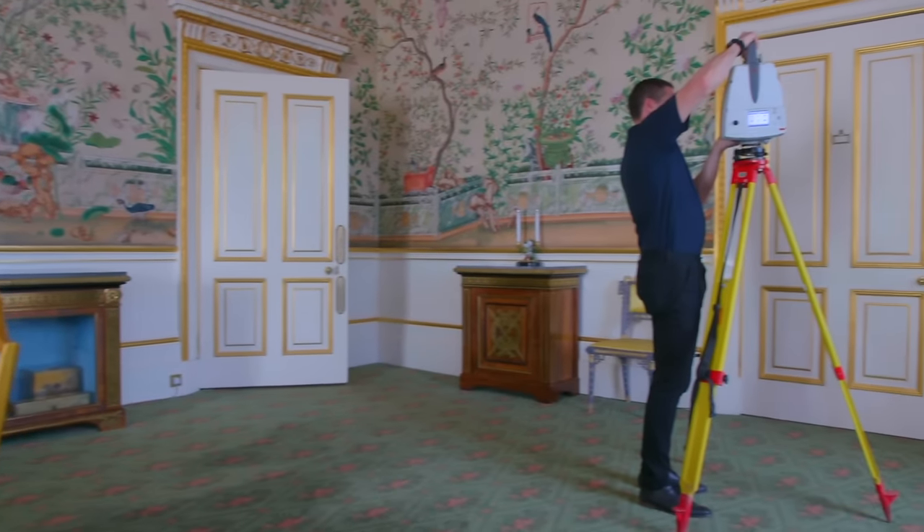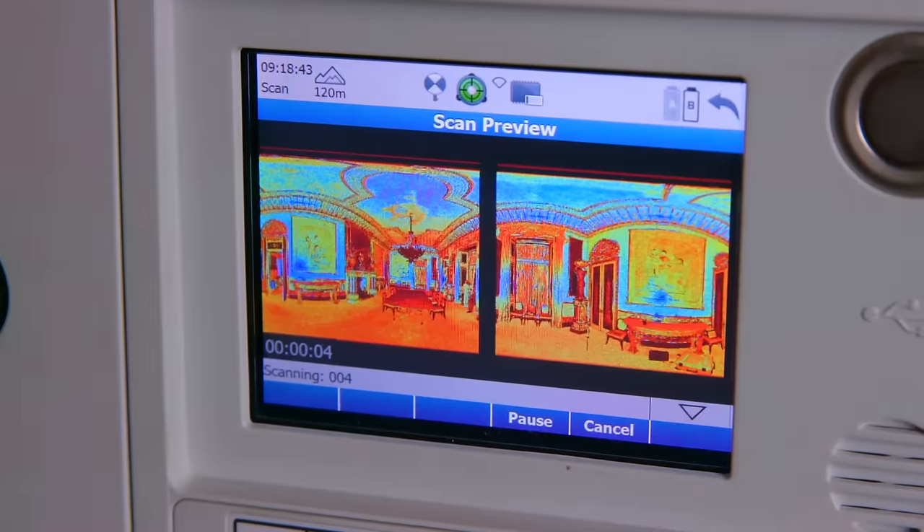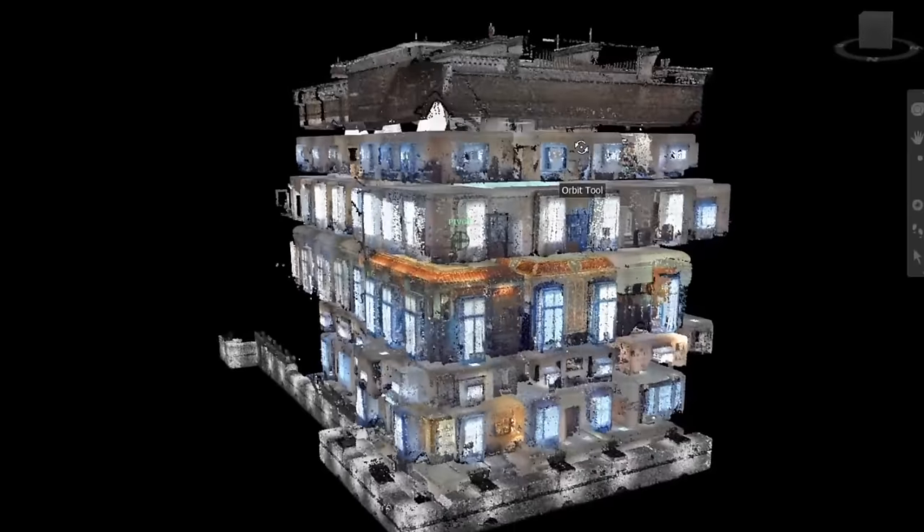The Buckingham Palace Reservicing Program began in 2017 when a detailed master plan for the extensive works was drawn up using cutting-edge technology. Point Cloud Surveying is a way to capture a really detailed map of the building that in turn allows us to have a level of information that we've never had before.